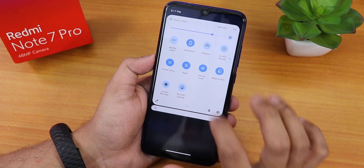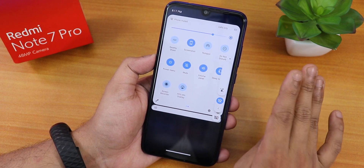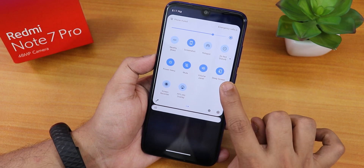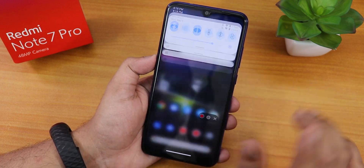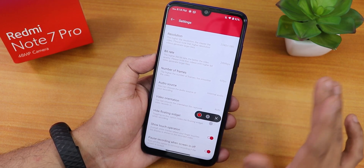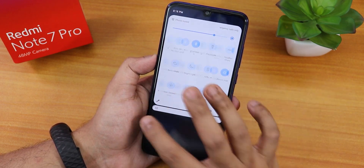There's a mute toggle and a volume panel toggle. I've changed the style of the volume panel, which I'll show later. There's a sleep screen toggle to lock the device, and an Oxygen-style screen recorder. In its settings you can change resolution, bit rate, frame rate, and audio source — so you get two screen recorders, which is amazing.